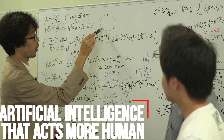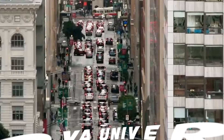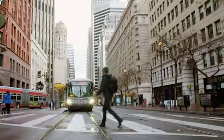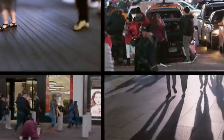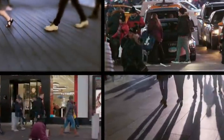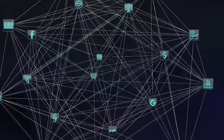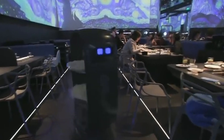Artificial intelligence that acts more human. A research group from the Graduate School of Informatics, Nagoya University, has taken a big step towards creating a neural network with metamemory through a computer-based evolution experiment. In recent years, there has been rapid progress in designing artificial intelligence technology using neural networks that imitate brain circuits.